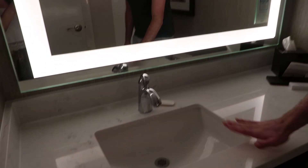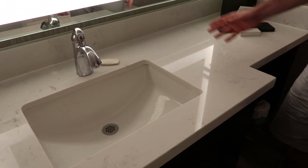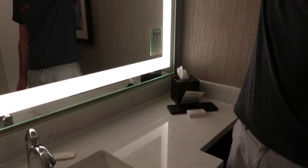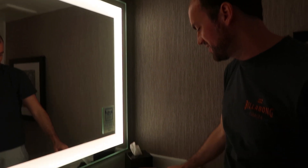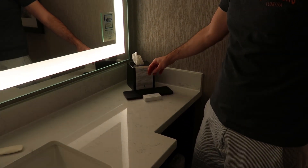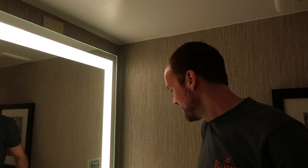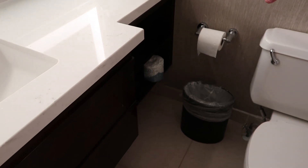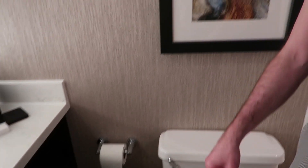This is the bathroom — apologies for the fan, it comes on when you turn the lights on. Here's your second sink of the suite with a nice big lit-up mirror that adds additional light to the room. You also have toiletries from Neutrogena, and on the additional shelving there are towels, toilet paper, extra tissues, and a hair dryer.